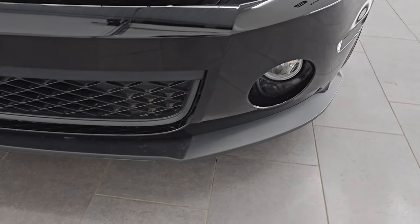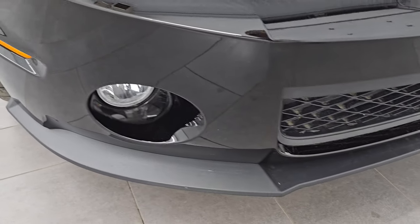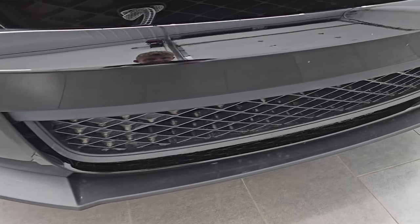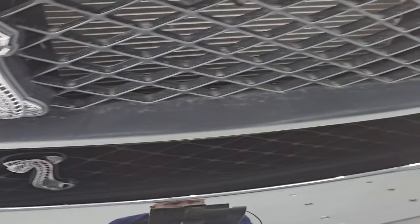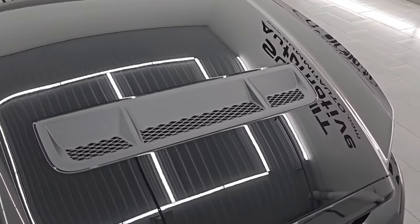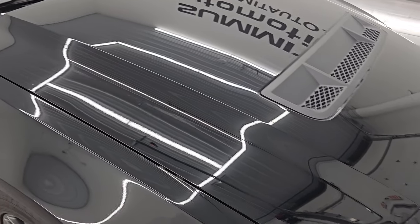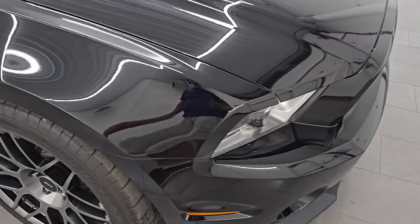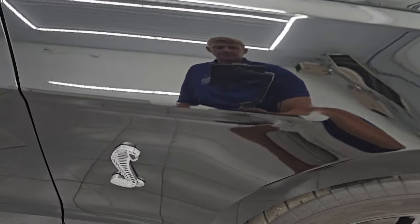The front bumper is in excellent condition. It does have the HID headlamps. We'll turn those on at the end of the video. The front bumper has never been drilled into. Lower valence is in very nice shape. I didn't see any dents, scuffs, scrapes, cracks or anything on there. The Cobra logo looks really good as well. The hood is in really nice condition. You get the single heat extractor on there — didn't see any dents, didn't see any dings. The passenger side front fender is in fantastic condition as well.